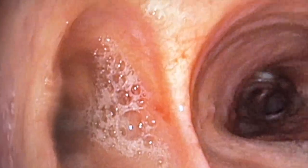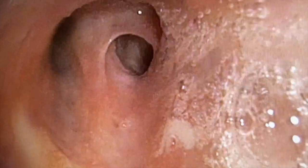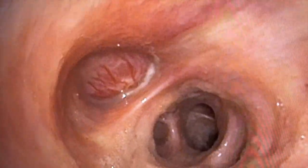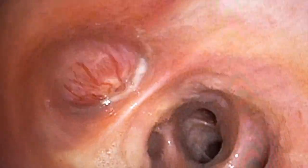This is the bronchoscopy, looking down the right main bronchus, showing that the right upper lobe is patent, and the bronchus intermedius. And there's the right middle lobe, and you can see a vascular tumour almost completely obstructing the lumen of the right middle lobe bronchus, with some purulent-looking mucus coming from behind it. The right lower lobe is patent.